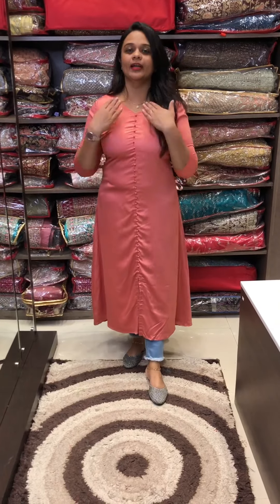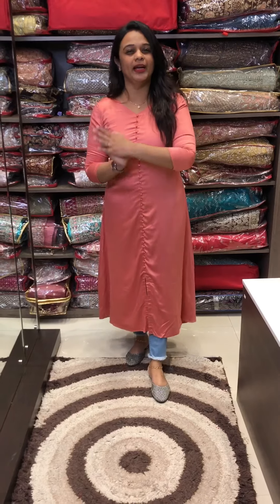The length is 47 to 48. They feature full potley buttons. It has a 3/4 sleeve. It is simple and a casual wear.